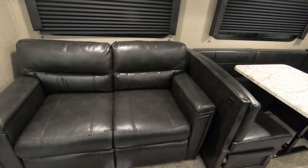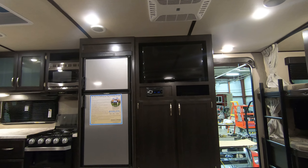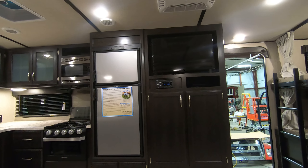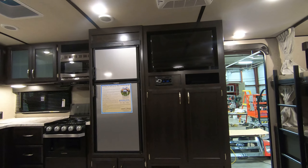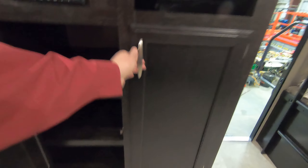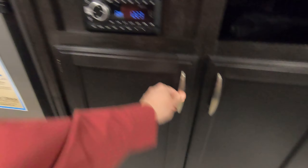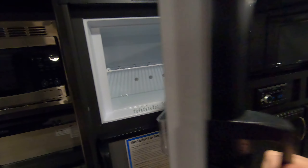Over here you can see this little couch, and if you sit down you'll notice a place to plug in your phones right there. Across from it we have our entertainment center — your television and a stereo/DVD/CD player that hooks into the TV. And there's a bunch more storage here, lots of shelves, just tons of storage.